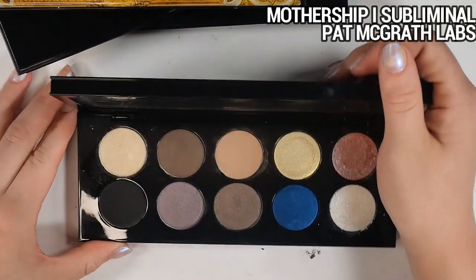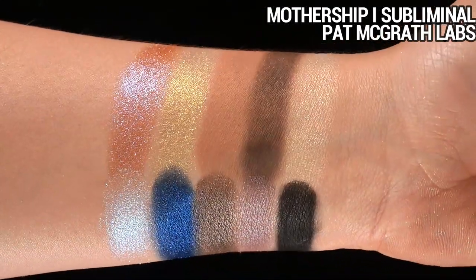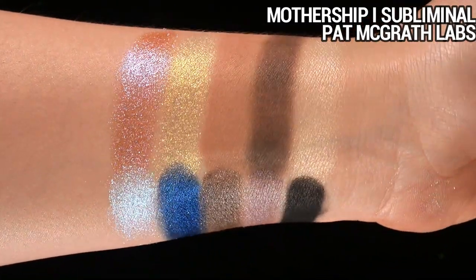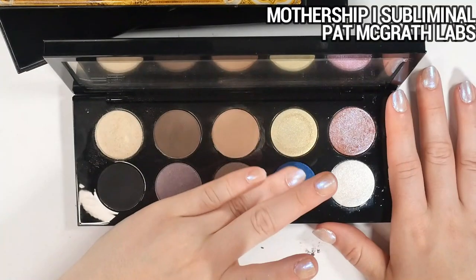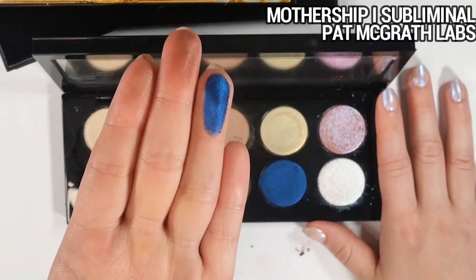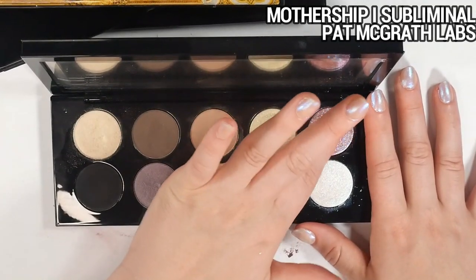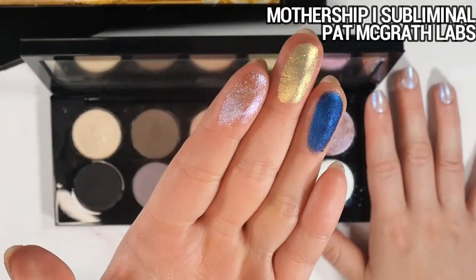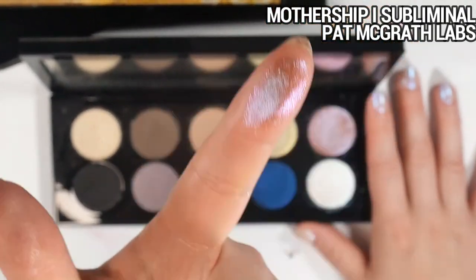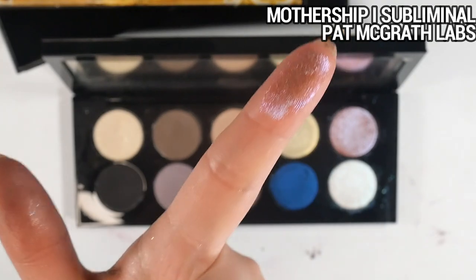Mothership One I got with credit on the Flip app, so I didn't pay real money for it. I reach for it pretty often. The mattes are really nice because you can really control the depth — you can diffuse them out or pack them on. I didn't fully appreciate the matte formula at first but now I really do. The blue shade isn't something I reach for daily, but it's so finely milled and silky. My favorite shades in this palette are a gold shade and a taupey blue-purple multichrome — very finely milled, not super high impact but so beautiful on the eyes, giving a glossy wet-look finish.